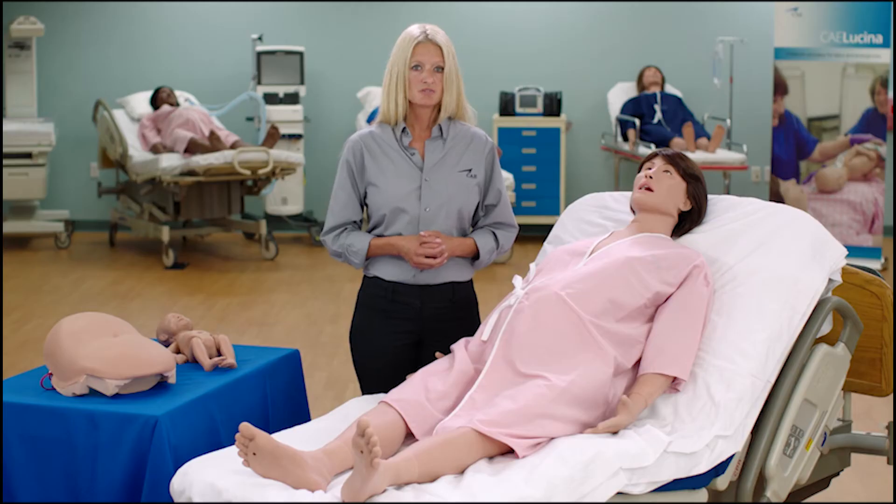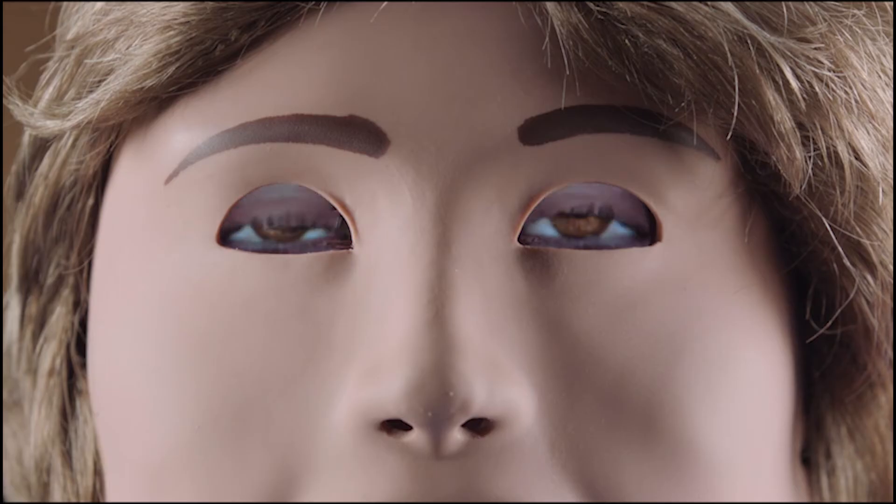In this video, I will point out Lucina's primary clinical features and functions from head to toe. Lucina offers controls which allow the user to change the conditions and appearance of the sclera, pupils, and eyelids.